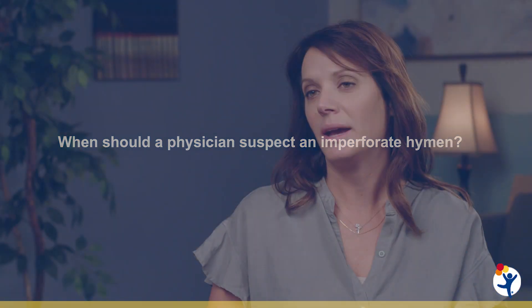A physician should suspect an imperforate hymen basically when a girl, around the expected time of her first period, is not getting her period and instead is having cyclic and progressive abdominal pain. That's the most common presentation for a girl who has a completely imperforate hymen.